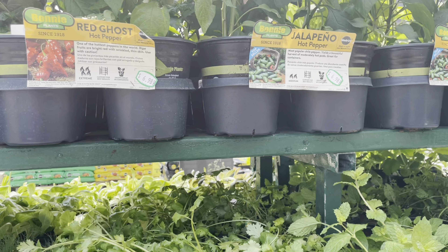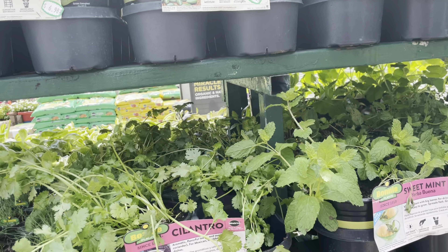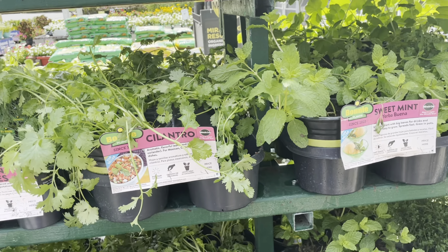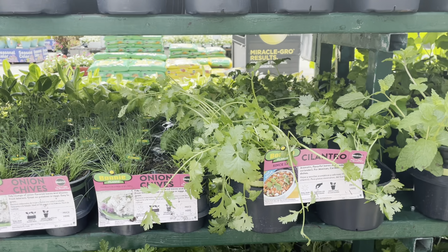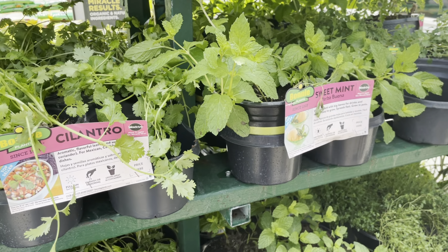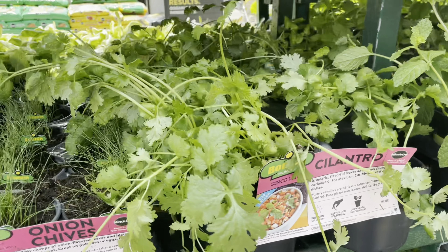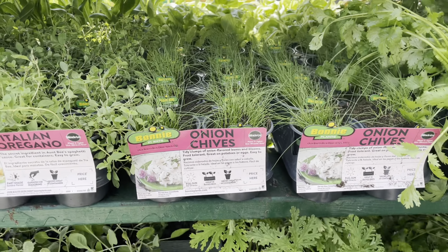They had a ton of herbs at this Lowe's. Herbs can last all through the season — some will go dormant and some will come back the next season, so they are considered a perennial. They also had ghost pepper and some jalapeño peppers, which you can see right above.